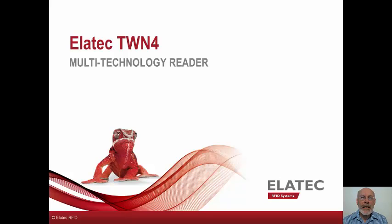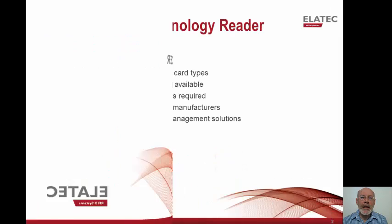Hi and welcome to the Elatech TWN4 Multi-Technology Card Reader Overview. My name is Ken Buck and I'm a solution architect for Elatech.